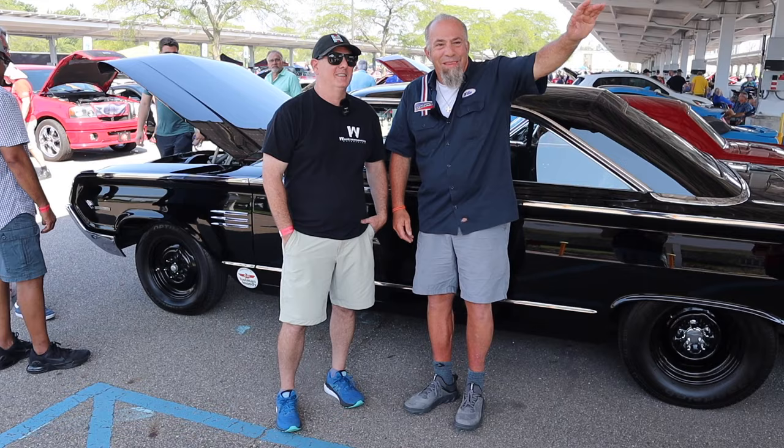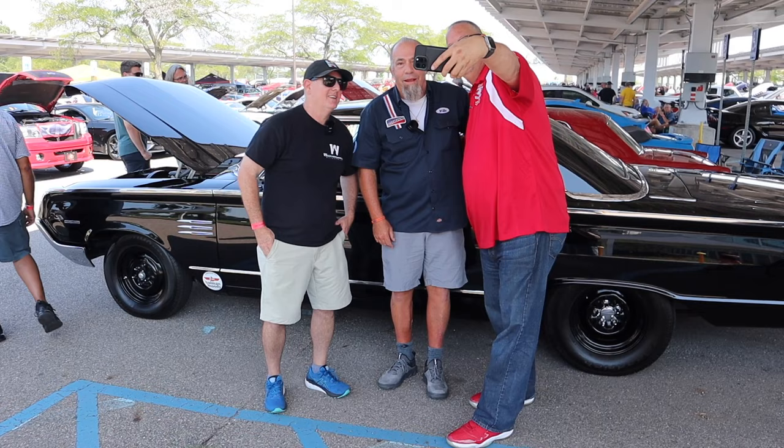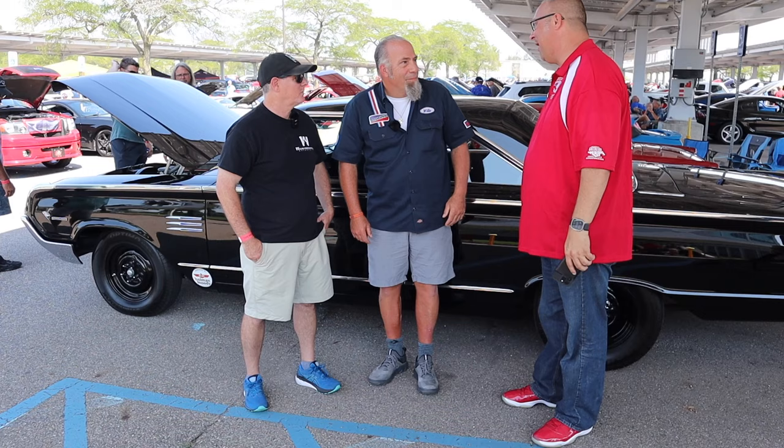Speaking of studs, there's Mike Ray, the president of the Mustang Club. Mike Ray — how are you, brother? What's going on? Getting a photo here. Photo bomb.